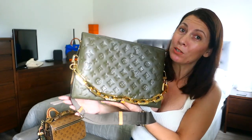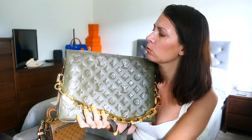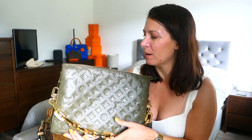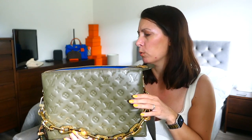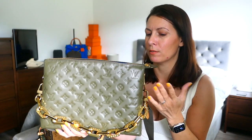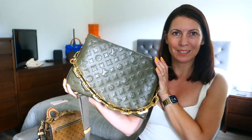I haven't worn this bag very much, I've just been gushing about how beautiful it is. It holds a fair amount, but for its size it doesn't hold a lot because there's not a lot of depth. You can get all your daily essentials in easily, but if you wanted to fit a pair of heels in, it would get bulky. So for its size it doesn't hold a lot, but it's more than ample for the day. That is my Coussin MM in khaki.